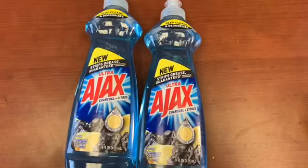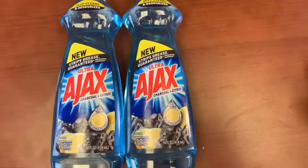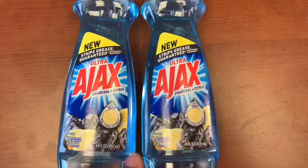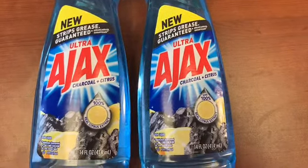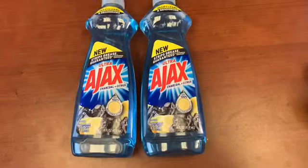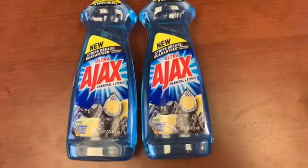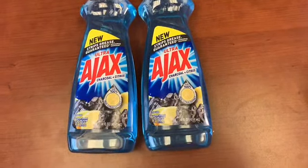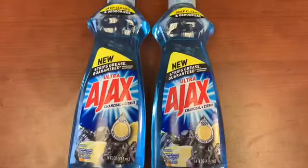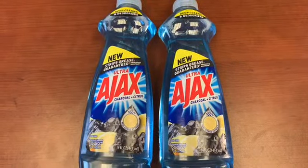These are new — I've never seen these. Little baby has been using up all the dish detergent, so now I need more. This is an ultra-new Ajax Strips Grease Guaranteed Charcoal and Citrus — interesting scent! The 50-cent-off Ajax coupon came in a previous insert. I used it on this; it beeped. Use that coupon at your own risk — 50 cents off Ajax, making each bottle 50 cents.